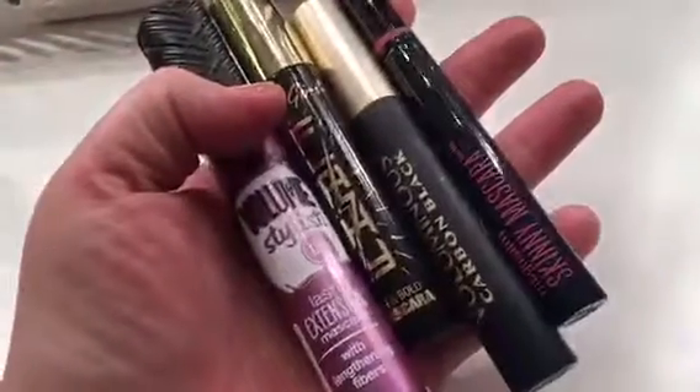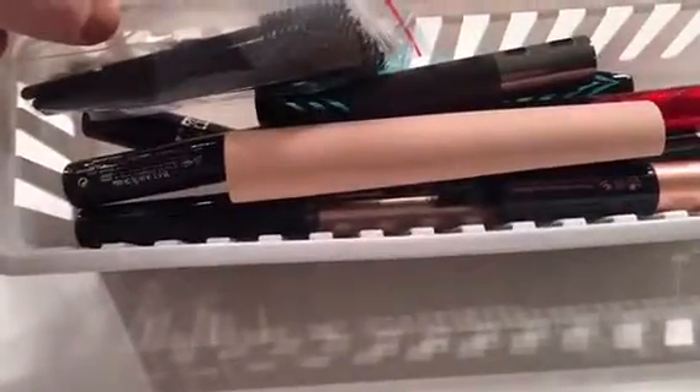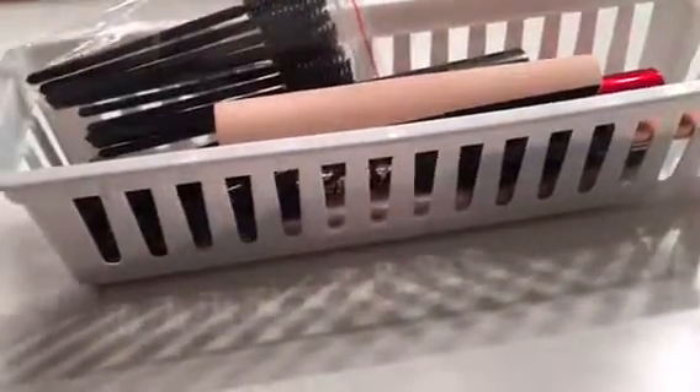So I'm getting rid of four mascaras, which isn't bad, and keeping the rest. Thanks for watching — hit the like button if you enjoy the declutter videos and I'll see you guys later.